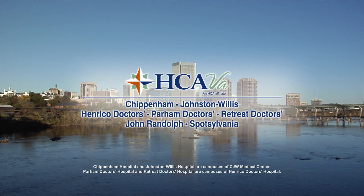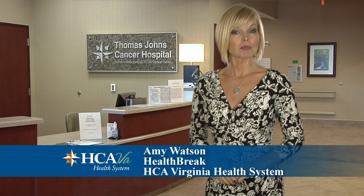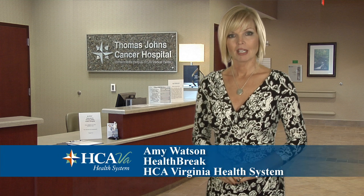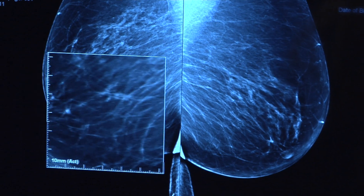Health Break is brought to you by HCA Virginia Health System. One in eight American women will develop breast cancer during her lifetime. Dr. Ruth Felsen at Johnston-Willis Hospital explains that women now have surgical options to remove the tumor.